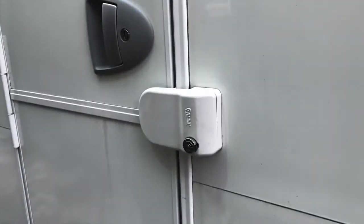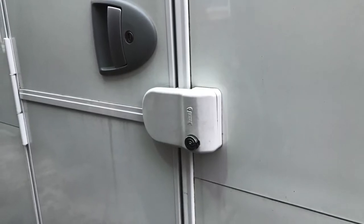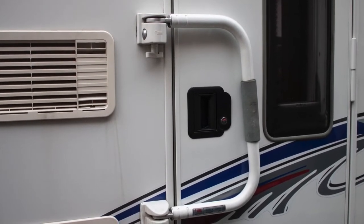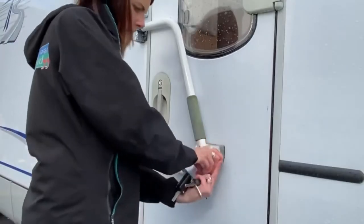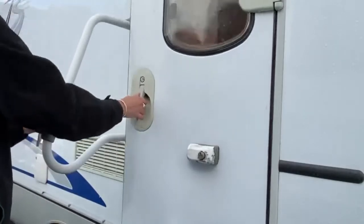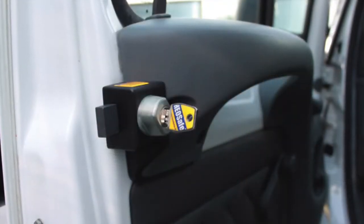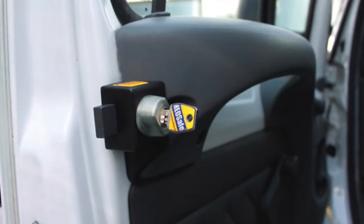Adding an extra lock that either covers the existing habitation door lock or the door frame prevents the door from being opened. Motorhome habitation door locks come in a variety of styles, either with a lockable handle or as an extra cover over the lock. The lockable handle design also creates an extra grab handle, perfect for anyone with limited mobility or who requires stability when entering or exiting the motorhome. There are also extra locks for the driver's cab door, mounted either on the outside or the inside of the door.